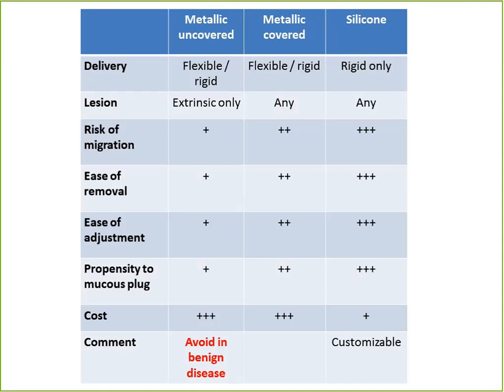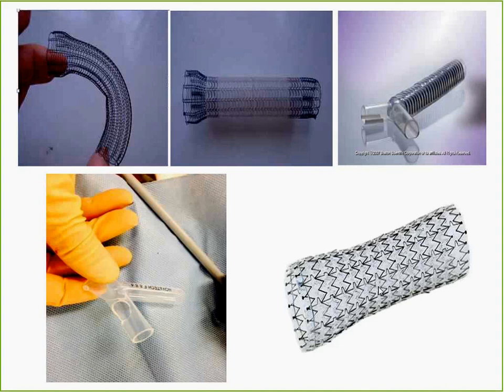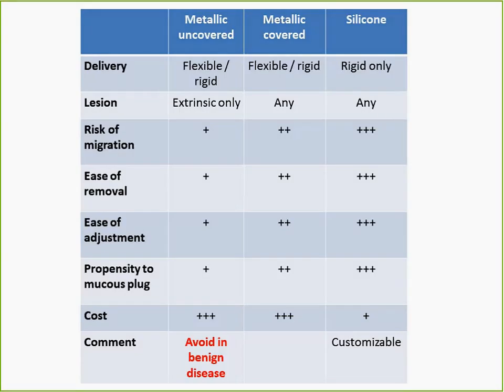Covered stents or silicone stents are very easy to remove, but therefore prone to migration. Silicone also tends to cause mucous plugging, so patients on silicone stents are usually placed on a complex regimen of mucolytics and expectorants. The hybrid or fully covered metallic stents take the best of both properties. Silicone stents can only be deployed with a rigid bronchoscope, while metallic stents can be deployed with either flexible or rigid bronchoscopy depending on institutional availability.